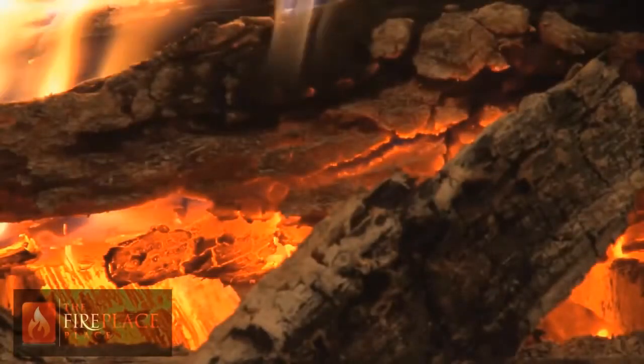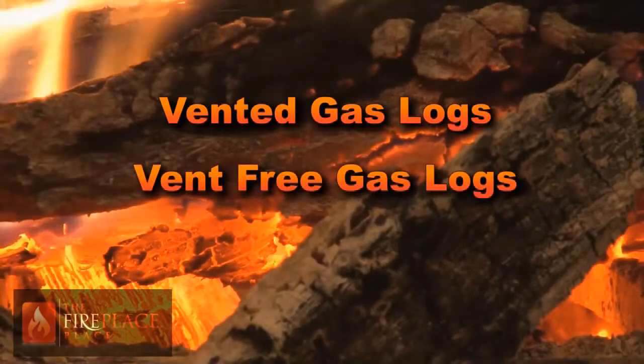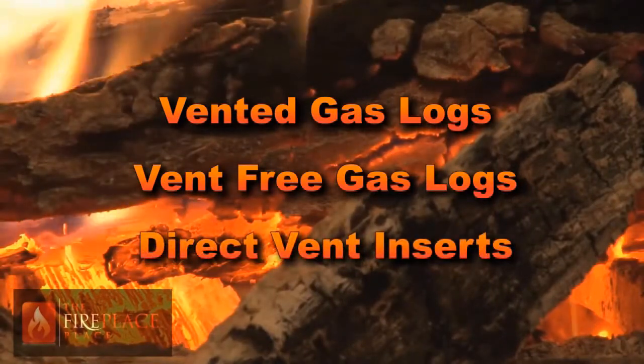There are three types of gas inserts for your fireplace: vented gas logs, vent-free gas logs, and direct vent inserts.